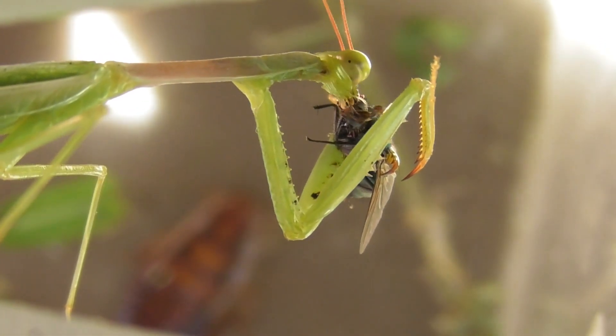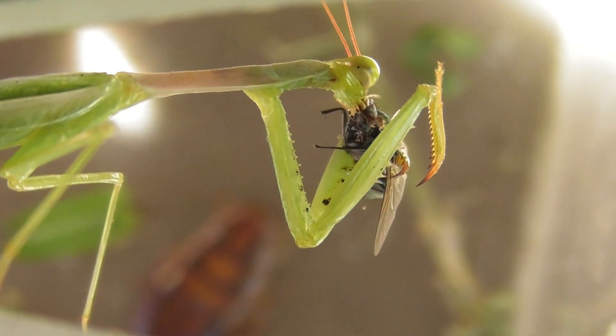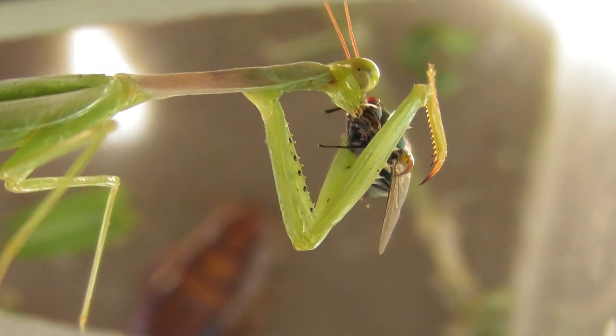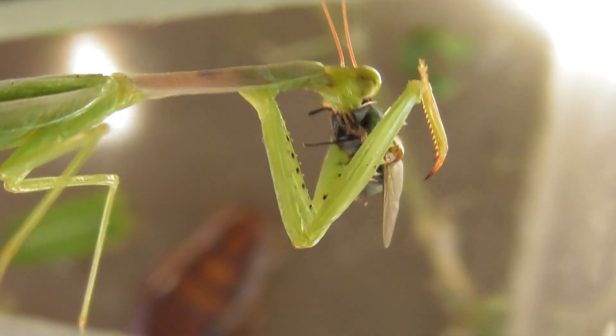The mantis is watching me, just enjoying the pus coming out of the fly, taking out the liquids with this green bottle fly.